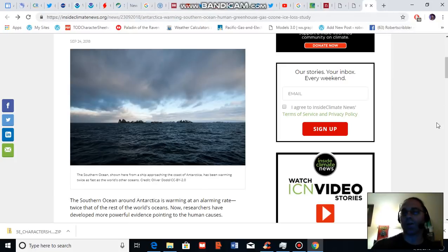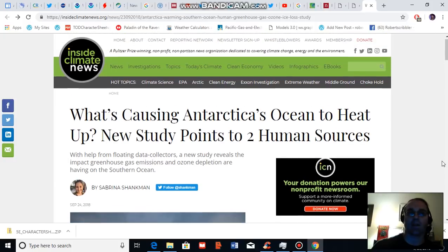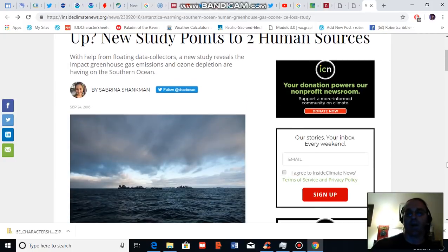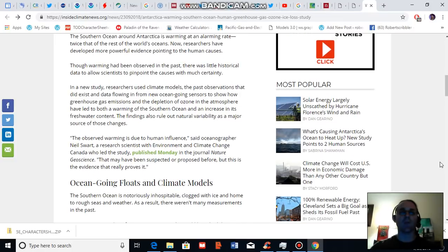I'd like to call your attention to some quotes provided by an article by Sabrina Schenkman at Inside Climate News. One from oceanographer Neil Stewart, who notes the observed warming in the Southern Ocean is due to human influence. He further notes that that may have been suspected or proposed before, but this is the evidence that really proves it.